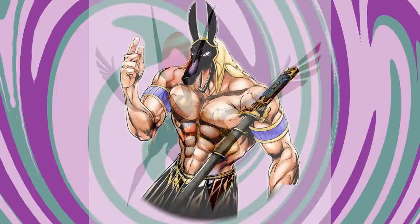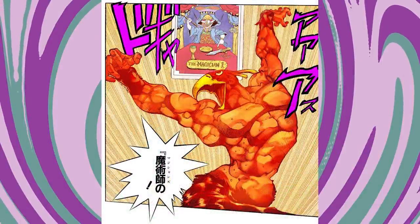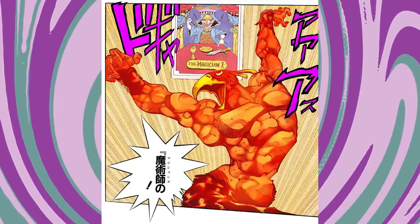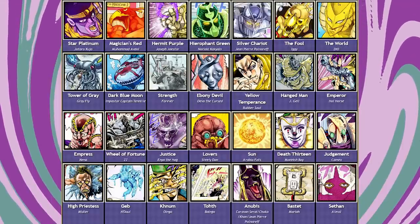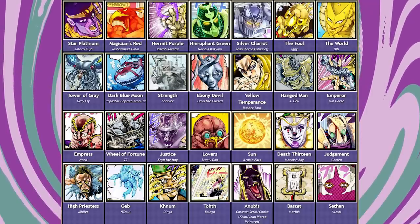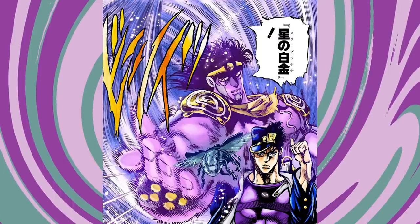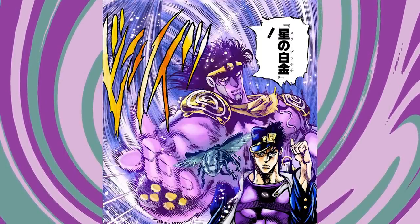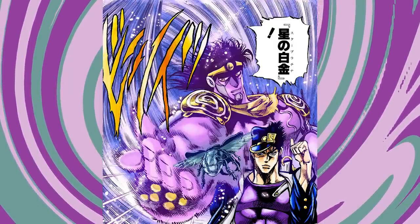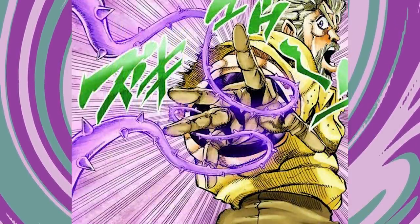When I include Stardust Crusaders, which was when stands were just being thought up, it's a big gray area. But Stardust does show the wide variety — Star Platinum breaks some of the rules we were talking about: it has hair, a man face, a clearly defined body. Some people might base a lot of their stand design off of Star Platinum, but when it's immediately followed by Magician's Red with a bird head, and then Hermit Purple which is nothing like the other two, that immediately shows the variety that comes with stands.